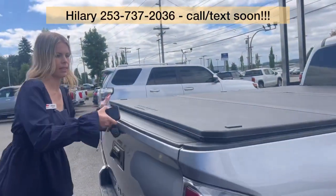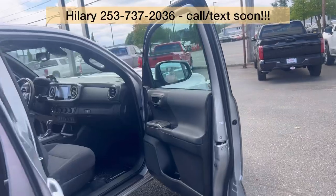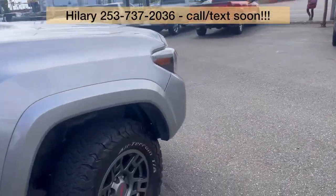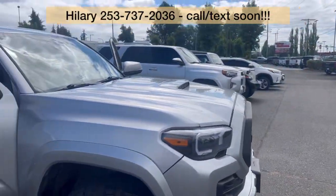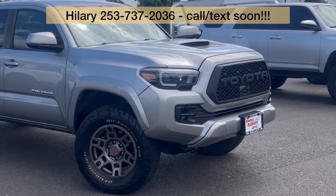So if you have any questions, please call, text, or email. Come see me, Hillary, here at Valley GMC in Auburn. I am super excited to meet and work with you, hopefully very soon. Thank you.